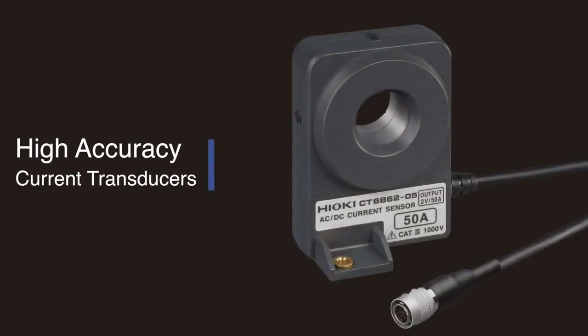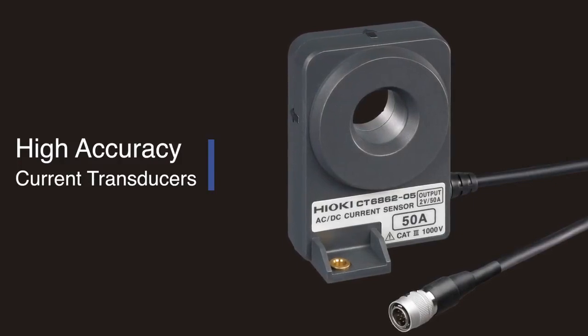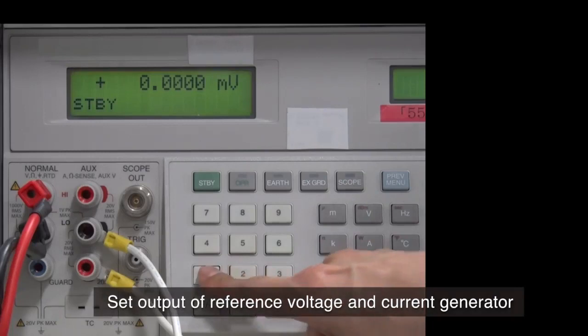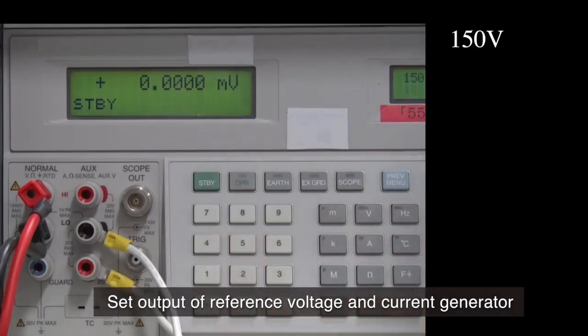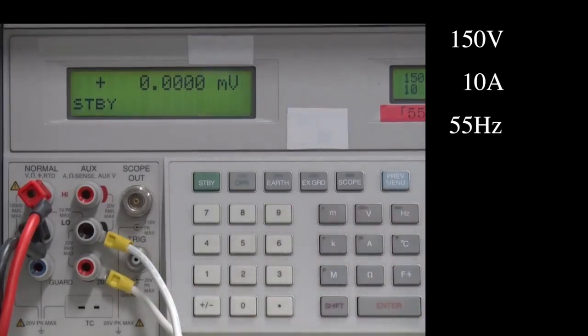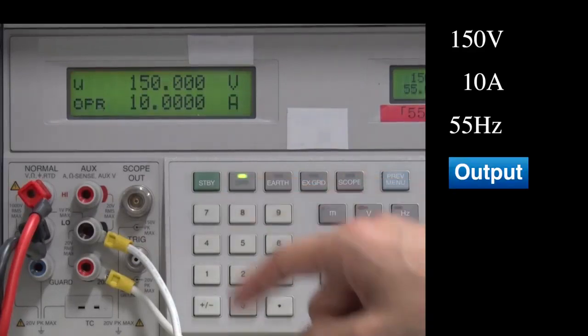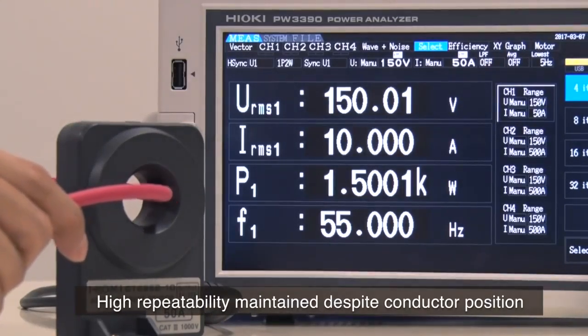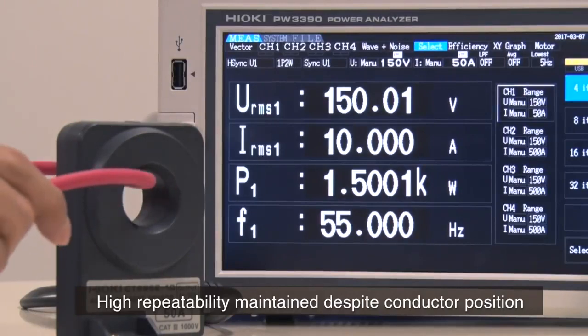High accuracy current transducers. Let's take a look at how Hioki current transducers eliminate all concerns regarding the current sensor method for testing to deliver superior repeatability. First, set the reference voltage and current generator's output. As you can see, high repeatability is maintained even when you move the conductor's position within the sensor opening.